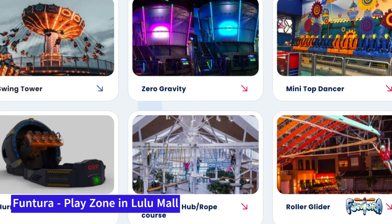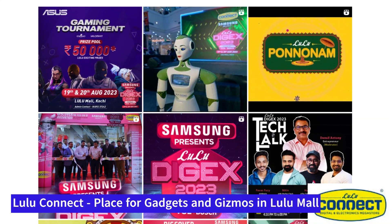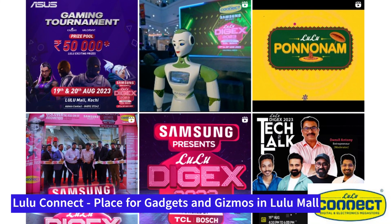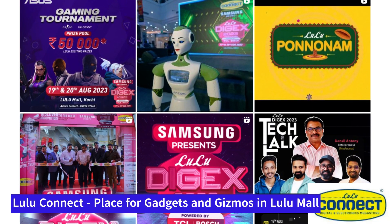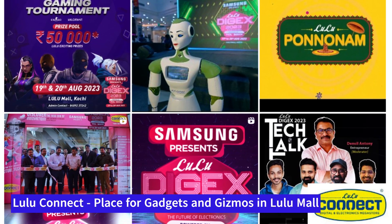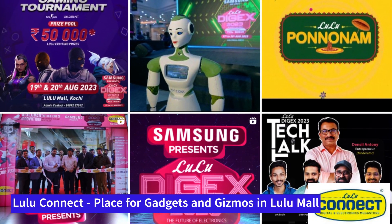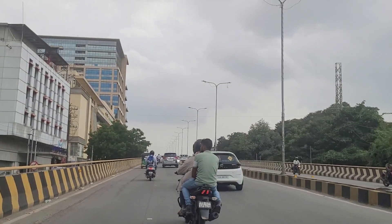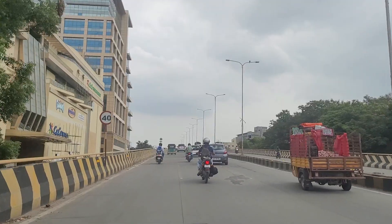LuLu Connect is the electronics offline store of LuLu Mall and it's going to be inside the mall. There will be a lot of electronic stuff like mobile phones and gadgets inside LuLu Connect. We're hoping this would be open pretty soon by end of this month, and once it opens we'll see exactly what's inside the LuLu Mall.